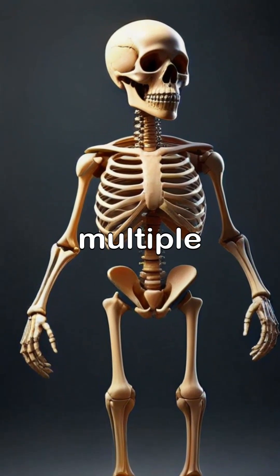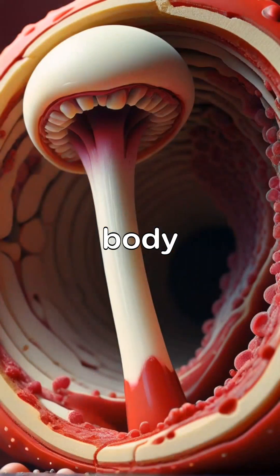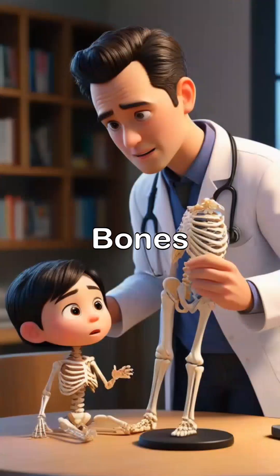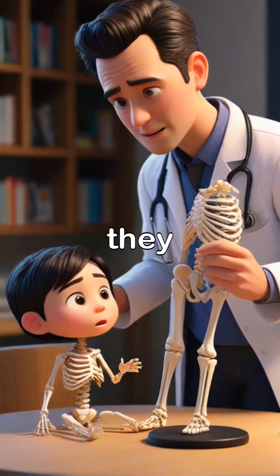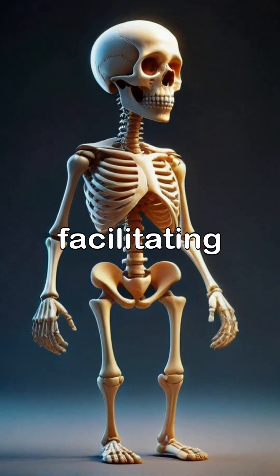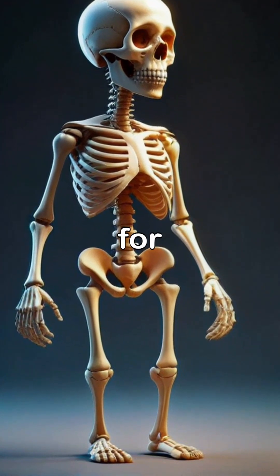Did you know that bones serve multiple functions in the human body, providing structure, protecting organs, and producing blood cells? Bones are not just frameworks. They play crucial roles, such as storing minerals and fat, and facilitating movement by acting as levers for muscles.